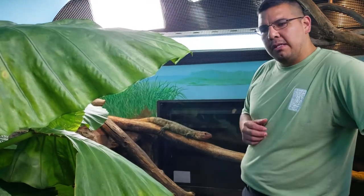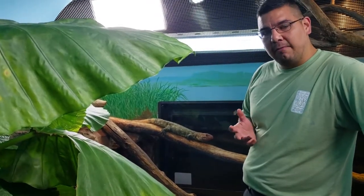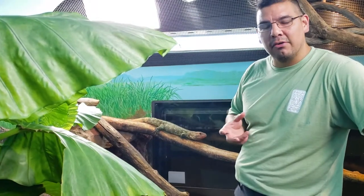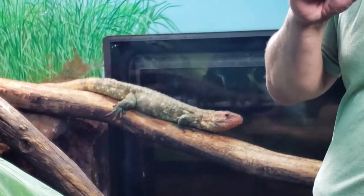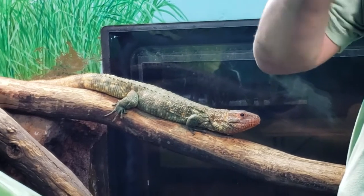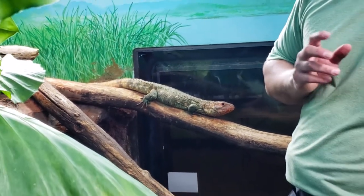They also like to perch and sun themselves along these logs as well. We have three here, and today we're going to feed them for you, because one of the really awesome things about this species is how well they're adapted at eating a particular food item — snails. We're going to show you our lizards chewing on a snail, and hopefully you'll hear the crack. Then they chew it up, spit out the shell, and consume the meaty portion inside.